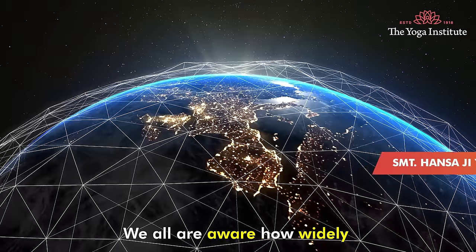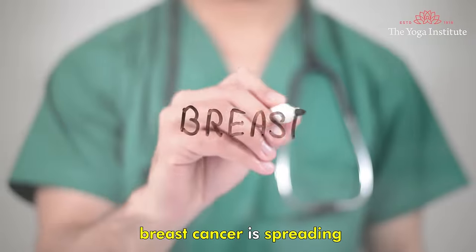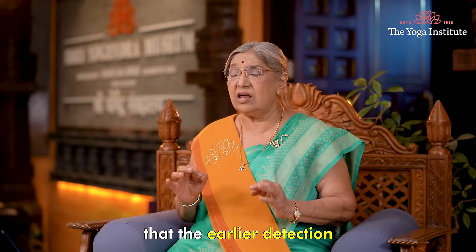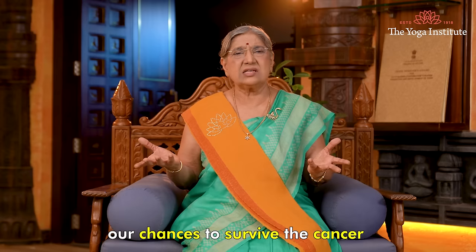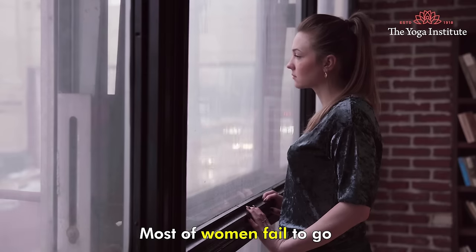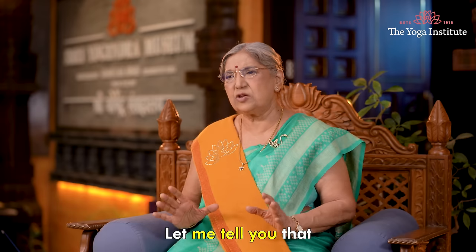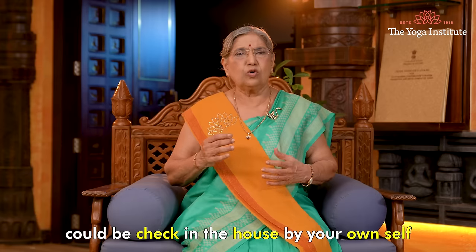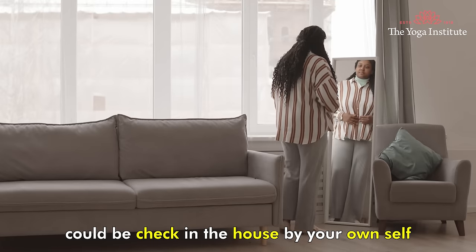Namaskar. We all are aware how widely breast cancer is spreading. Medical science tells us that the earlier detection, the better the chances to survive cancer. Most women fail to go for regular checkups. Let me tell you that signs of breast cancer could be checked at home by yourself.